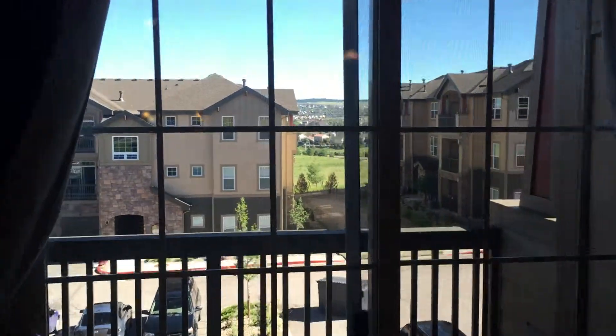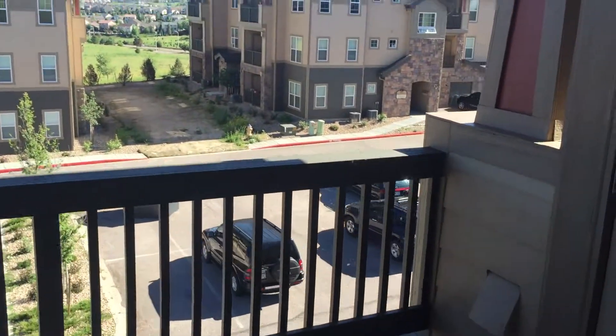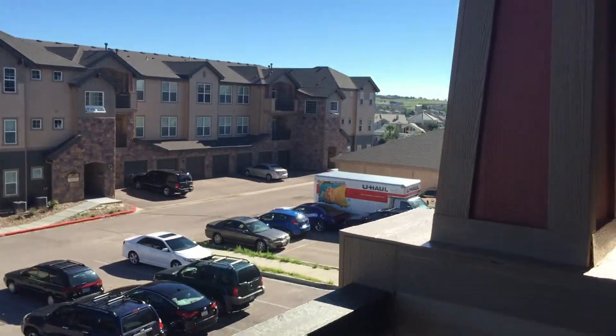One thing you'll notice — tons of natural light. We've got lots of big windows. This one opens up, and you've got this great little deck patio with wonderful views.